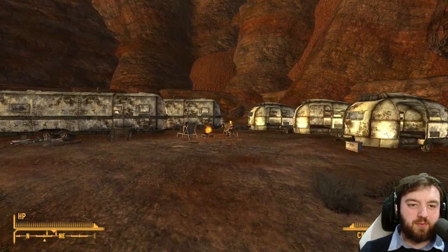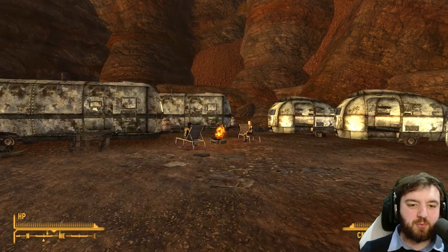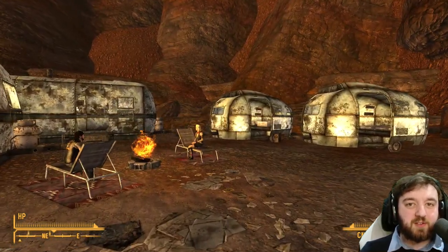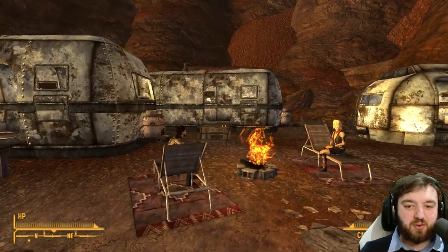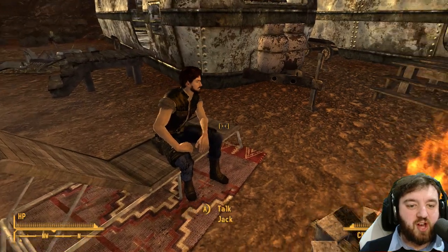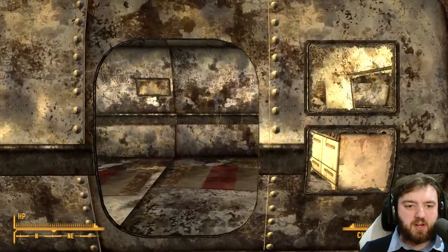Located just outside of Red Rock Canyon, you can find the Red Rock Drug Lab. This is where the Great Khans do a lot of their drug manufacturing — a lucrative business for their organisation. There are two named characters here, Diane and Jack. Anders is also here if you're doing the quest Abba Dabba Honeymoon.